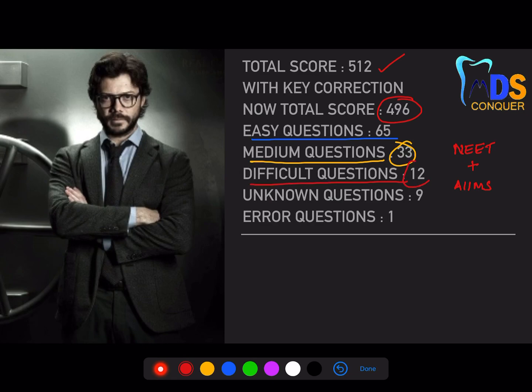Difficult questions were somewhere around 12 in this exam. Unknown questions are those where you're completely unaware of the particular concept — for example, a question on a tumor of the head and neck that wasn't covered in your MCQ books, discussions, or anywhere else. Such questions were around 9, plus one error question, so consider unknown questions as 10 in total.